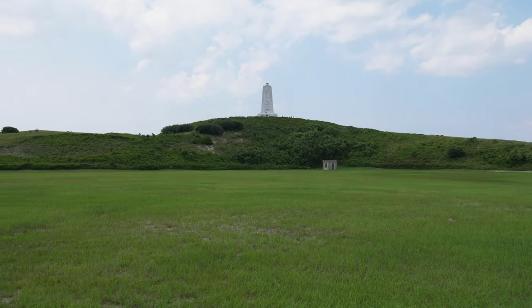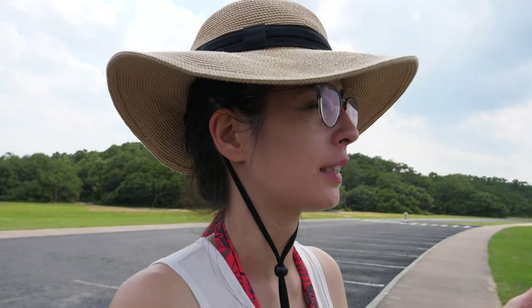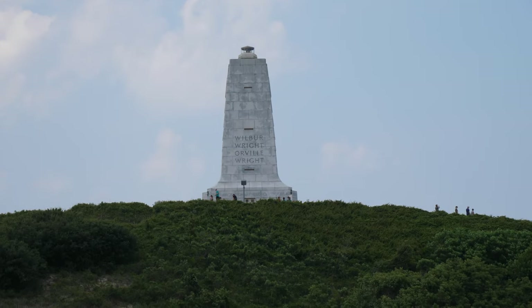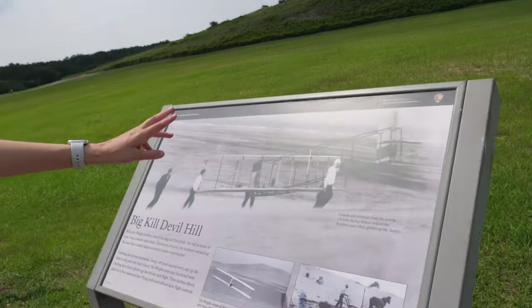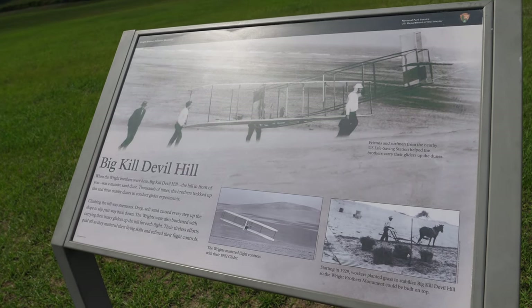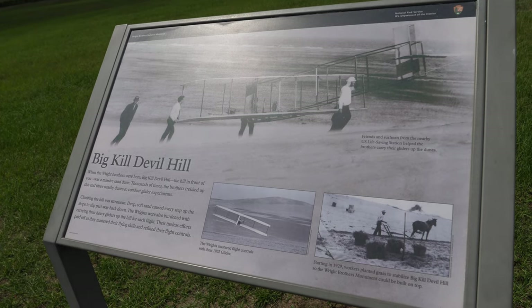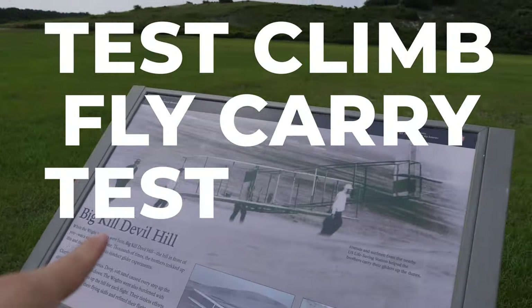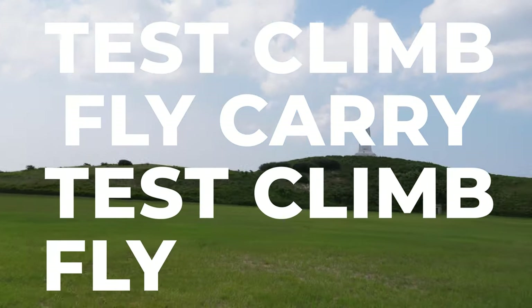This used to be a massive sand dune, but starting in 1929 they were building this memorial in honor of the Wright Brothers, so they planted grass to stabilize the sand dune to erect what we see before us. They hiked up the sand dune thousands of times in order to test all the different iterations of their planes — test, climb, fly, carry, repeat.